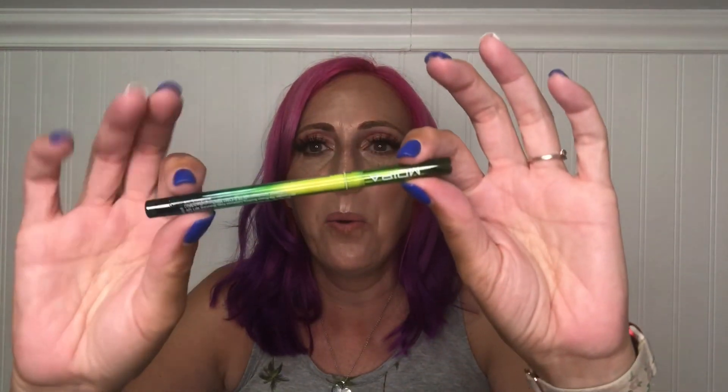The next thing is by Moira Cosmetics. It's called the Super Nova multi-chrome gel eyeliner — waterproof up to 12 hours. Look at that box, it looks super cool. It's in shade 07 Rhea. Wow, this packaging is so cool. I'm just going to have to try it because this looks amazing.